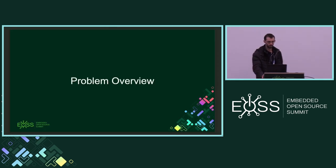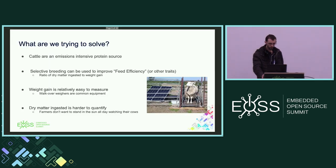So, machine learning on cattle — why do we care? Cattle are a very emissions-intensive source of protein, but there are things farmers can do to improve that situation. Selective breeding is definitely one of those things, and a key metric is feed efficiency: how much grass does it take for a cow to put on one kilogram of mass? If you can improve that ratio, the emissions per kilo go down.